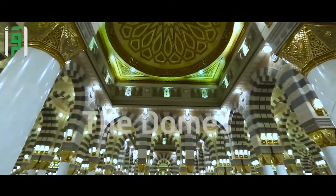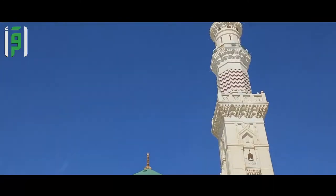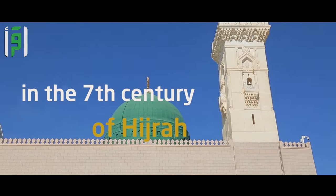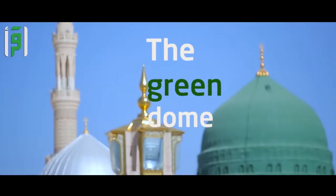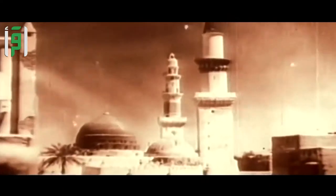The domes of the Prophet's Mosque have a unique architectural style. The first was installed above the Prophet's room in the seventh century of Hijra. It is the green dome — it had a square bottom and octagonal top, and was made of wood placed on the columns surrounding the Prophet's room.